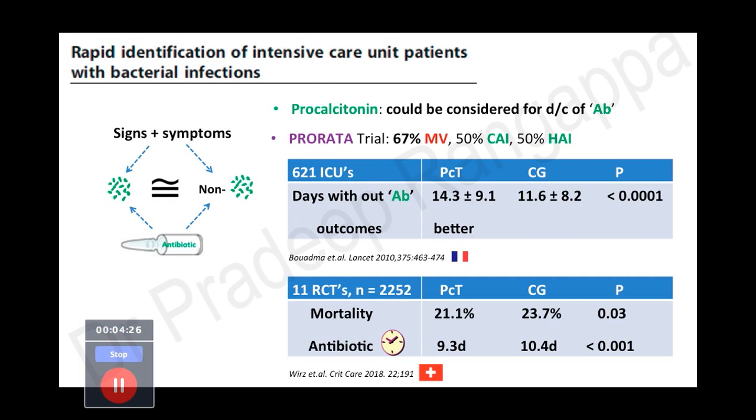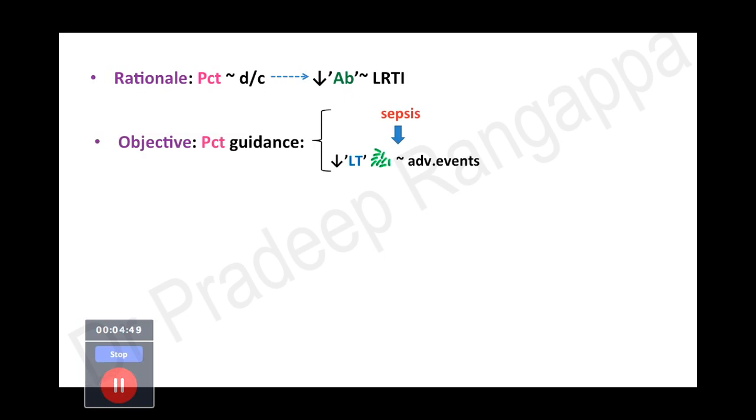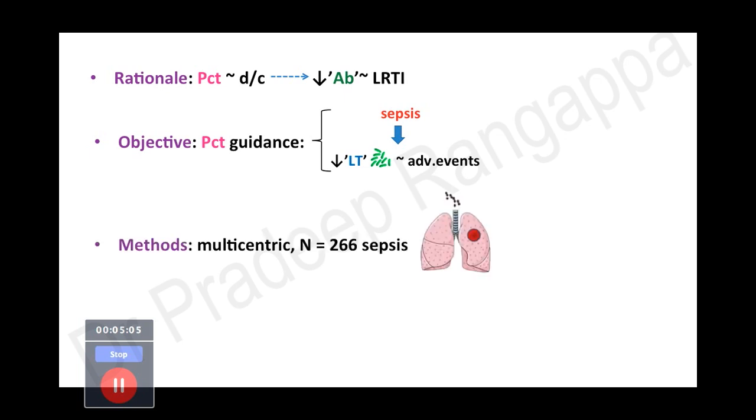Now with this new Greek PROGRESS trial, the rationale was to use procalcitonin to discontinue and stop antibiotics — a concept already shown in lower respiratory tract infections where antibiotic duration could be significantly reduced. The objective was to look at PCT-guided therapy in sepsis and whether it reduced long-term infection-related adverse events. It was a multicentric study in 266 septic patients whose source of sepsis was pneumonia, bloodstream infection, or pyelonephritis.